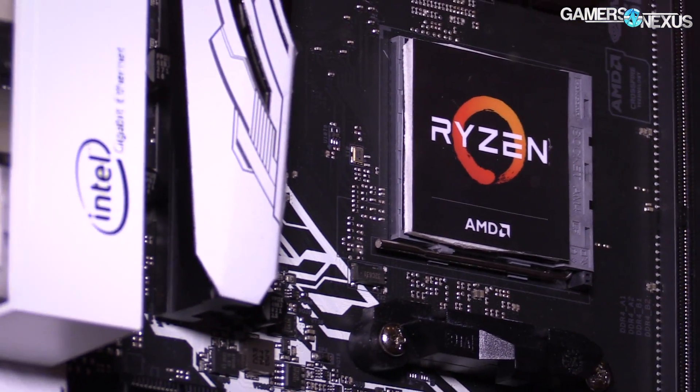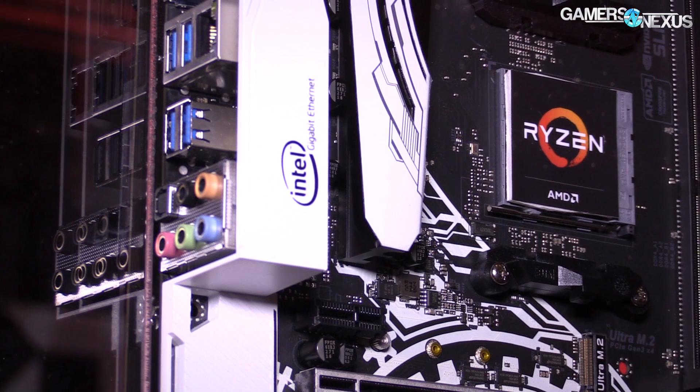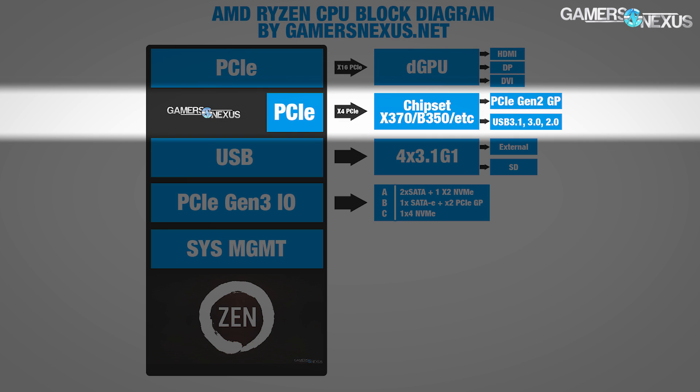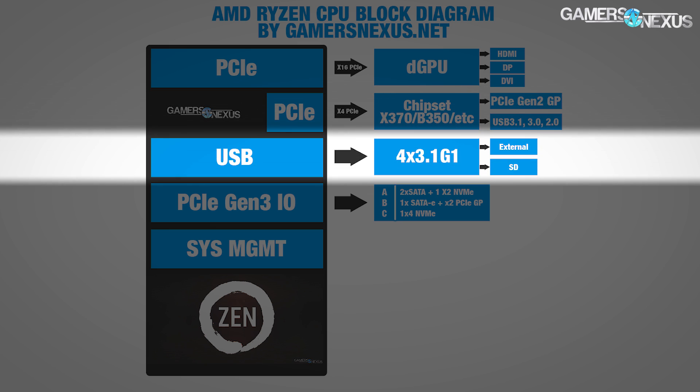Before getting to the chipsets, we need to cover some of the basics with the CPU. Here's a graphic we made to better illustrate the block layout of Ryzen. The current Ryzen CPU will host a total of 16 PCIe Gen 3 lanes available for your graphics devices. Another set of four PCIe lanes will go straight to the chipset, which are then divvied out to general purpose PCIe Gen 2, or to USB 3.1 and USB 2.0. The CPU also hosts capacity to fuel four USB 3.1 Gen 1 lanes, including options to peel those off for SD and external devices.